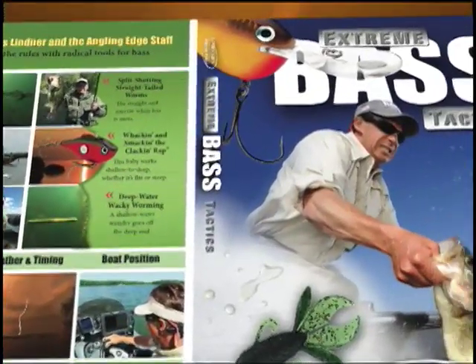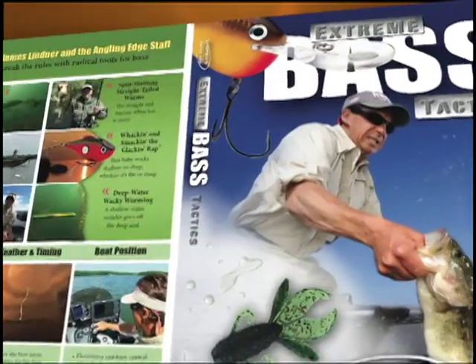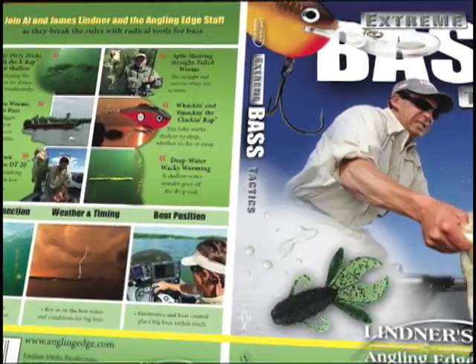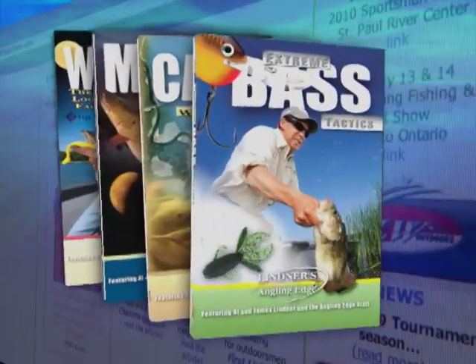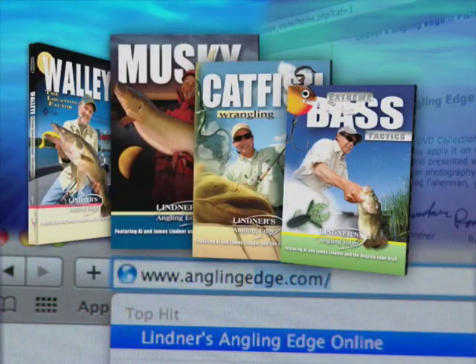Going to extremes triggers big bass during tough bites, and Extreme Bass Tactics explains how to fish bigger, smaller, deeper or shallower, faster or slower to get radical results. It's part of our Angling Edge Instructional DVD Collection, available at AnglingEdge.com.